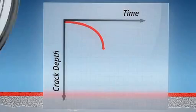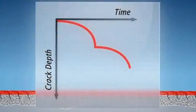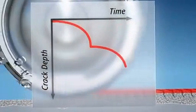Conventional techniques can put a stop to this process by removing the top two millimeters of damaged surface. But this involves time-consuming and costly track shutdowns and timetable disruptions.